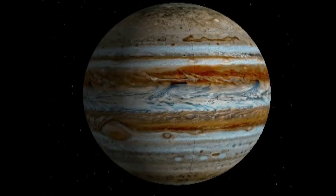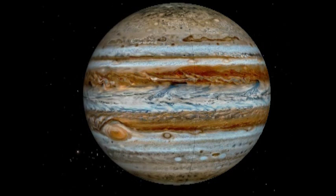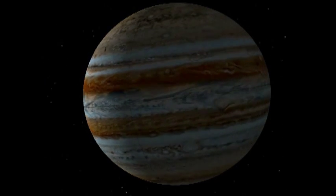We're going to look at Jupiter, the largest planet. Jupiter has been described — the solar system has been described — as the Sun and Jupiter with a few bits of debris. Jupiter is two and a half times the size of all the others.